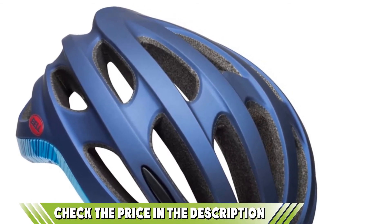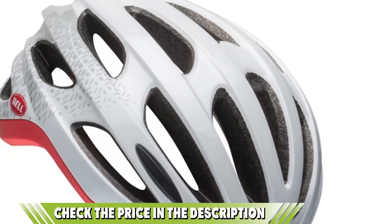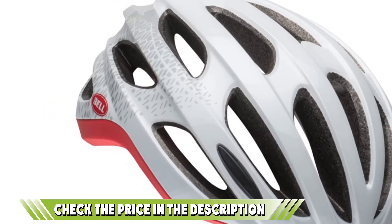It has a slim profile so you won't feel too bulky, and it's lightweight so you'll barely notice it's there. That's all for today. We upload outdoor product review videos every single day — don't forget to subscribe and hit the bell button for upcoming video notifications.